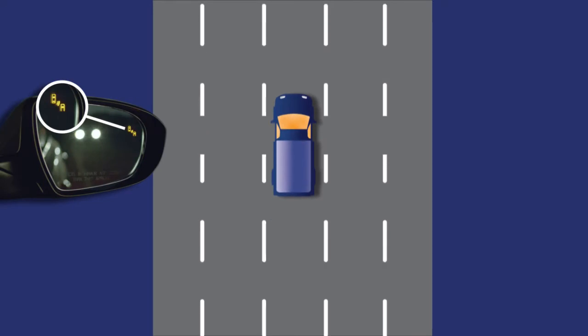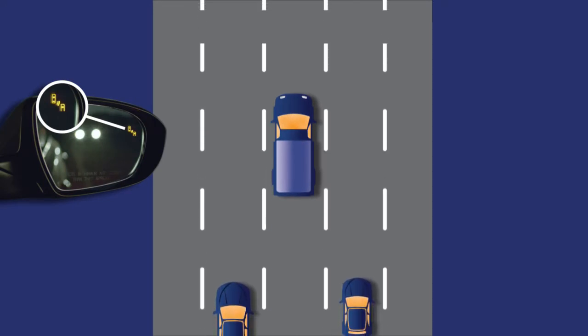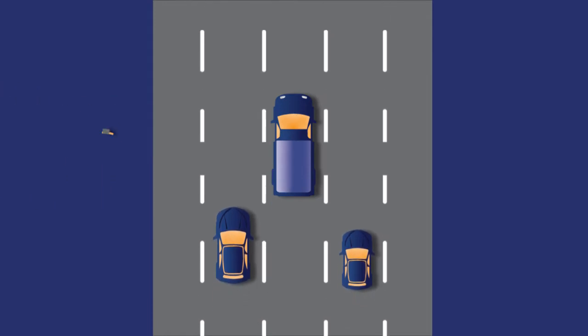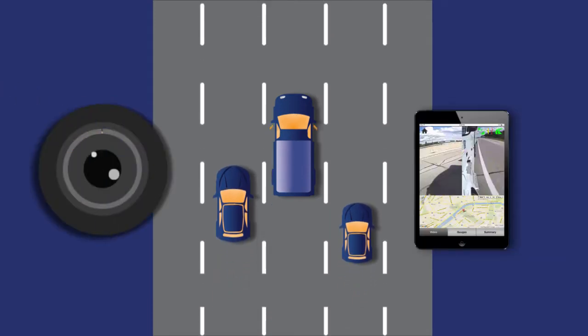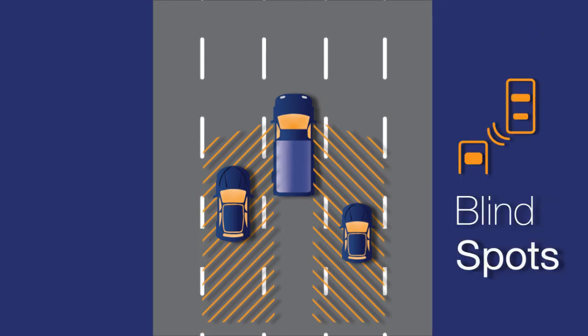Advances in driver assistance technology are making the road safer every year. One of the most important of these advances has been the use of cameras and monitors to allow the driver to peer into areas around the vehicle that were previously hidden from view — the blind spots.